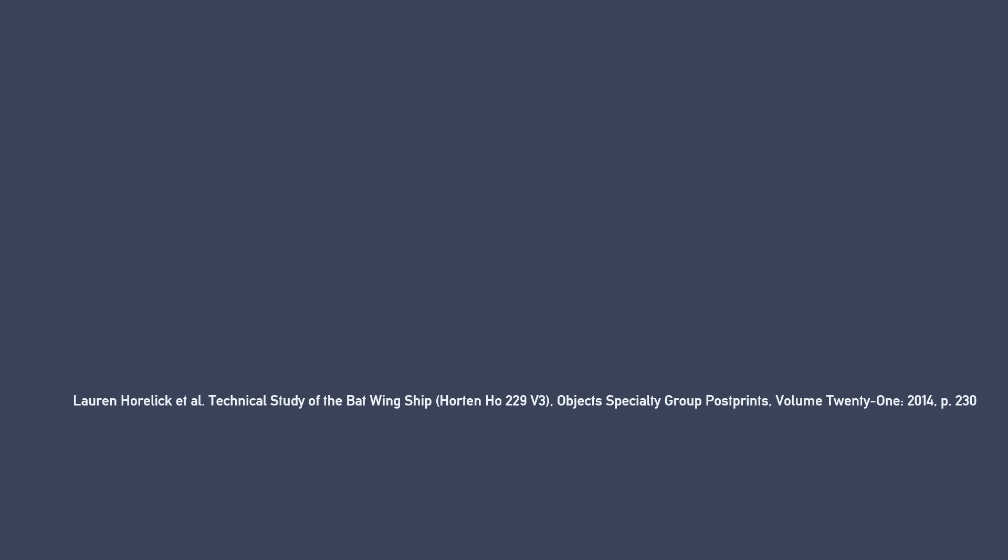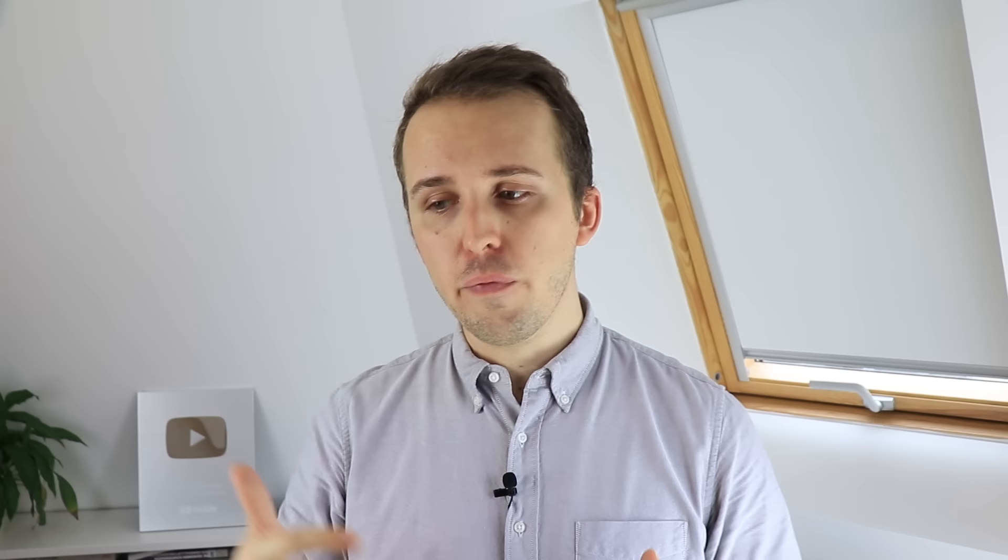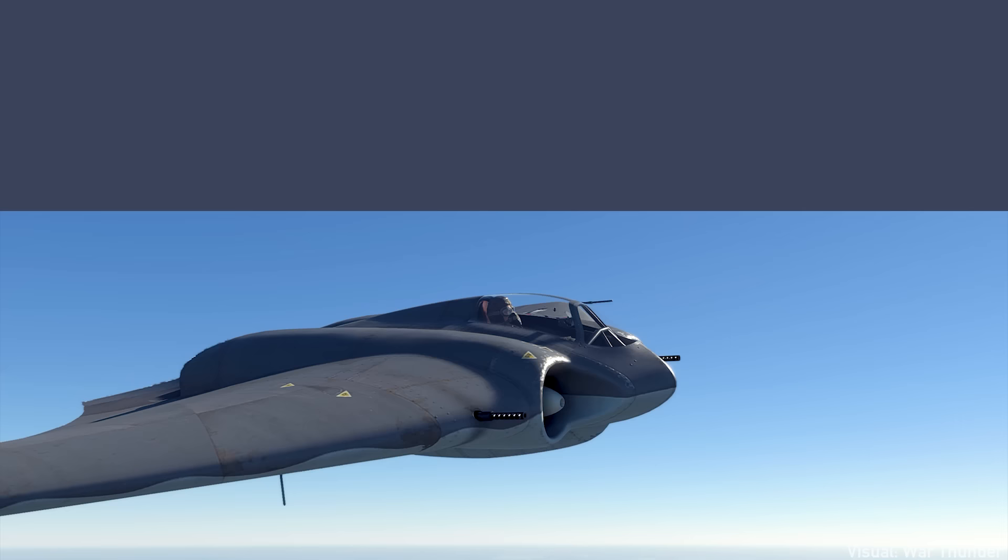Later in his life, Reimer Horton's aviation career was faltering. Possibly as an attempt to bolster his reputation, he promoted the idea that the Horton H0229 V3 was intended to be built as a stealth aircraft, which would have placed this jet's design a decade ahead of its time. One of Reimer's first claims that the Horton had some sort of stealth came in 1950, when he published an article in the Revista Nacional de Aeronautica, an Argentinian aeronautical magazine. There, he claimed the wooden construction of the 229 was key in getting the plane a stealth character: 'Because the electrical wave reflection is good for metallic surfaces,' said Horton, 'however, in wood surfaces the reflection of these waves is small, in as much as these are hardly visible on radar.'